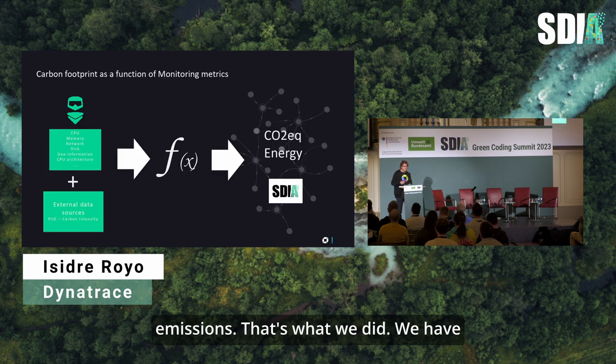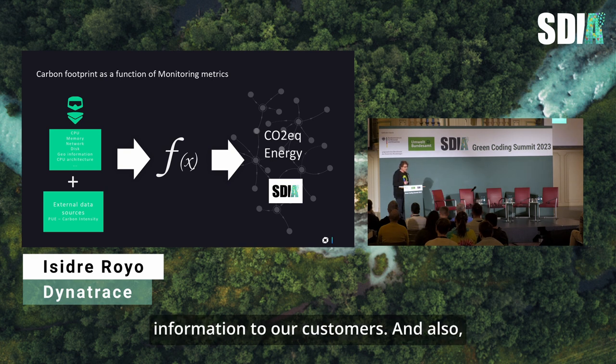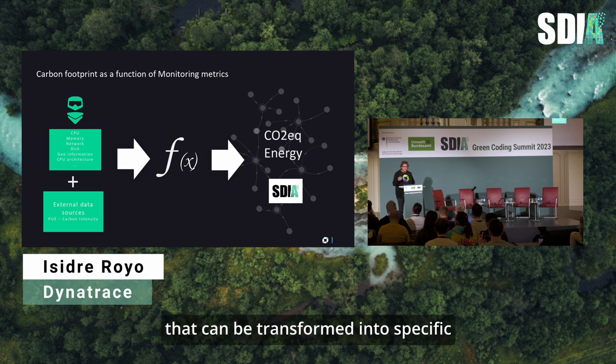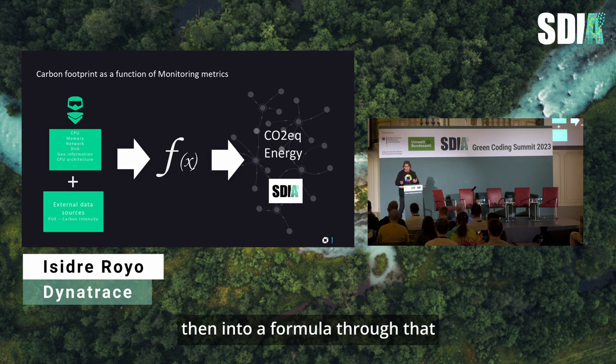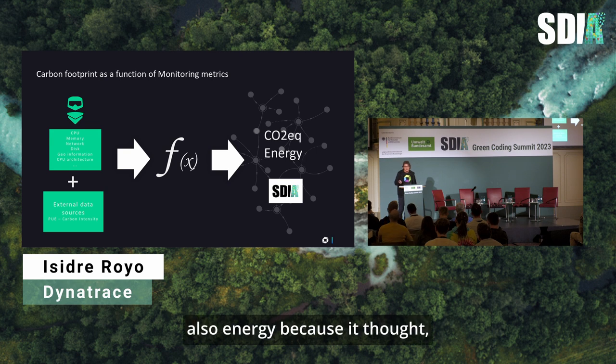We have a component called One Agent that collects CPU usage, network, memory, and storage in real time — every 10 seconds or every minute we're getting data points. The One Agent also provides geolocation of where a host is located and the CPU architecture. We blend this with external data sources: PUE values and carbon intensity. Then, using the methodology shared with SDIA, we put it all into a formula to calculate both emissions and energy consumption.